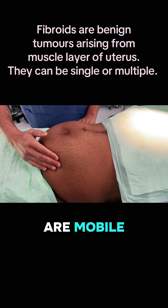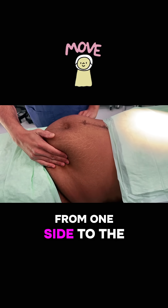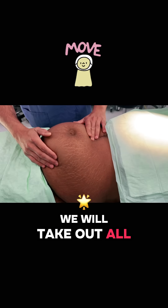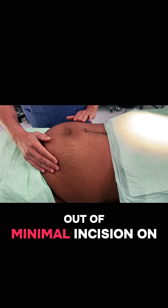Most of the time fibroids are mobile, so I'll be able to move the fibroid from one side to the other side. You can see this fibroid is mobile — we'll take out all the fibroids out of a minimal incision on the uterus.